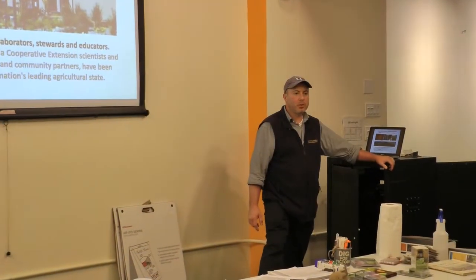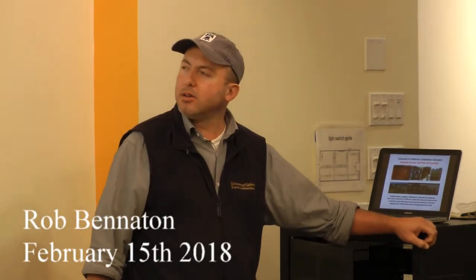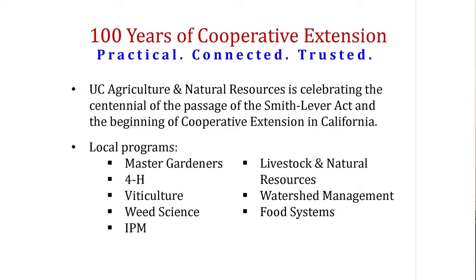Hi everybody, my name is Rob Benetton. I work with the University of California Cooperative Extension System, and tonight's workshop here in downtown San Francisco in the Mission is called 'Improving Your Soil Quality for the Urban Food Grower.' UC Cooperative Extension has included catalysts, problem solvers, collaborators, educators, and scientists helping folks solve local problems around agriculture, natural resources, family and consumer sciences, and nutrition sciences for about a hundred-plus years. We have a number of programs — the Master Gardener program and the 4-H program are the most famous.